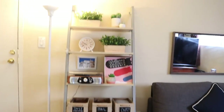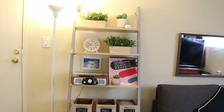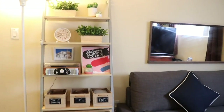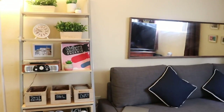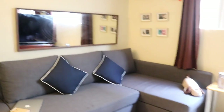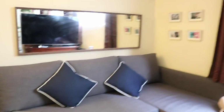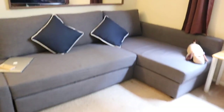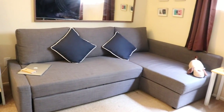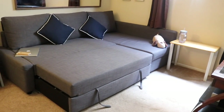I really like fake plants — I think they make a big difference and I don't have to take care of them that much, because I don't think I'm the best at caring for real plants. Hopefully one day I'll get into it. Here's the couch, which we got from IKEA — it's one of those couches you can pull out.